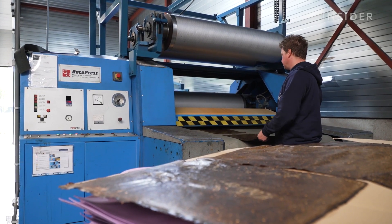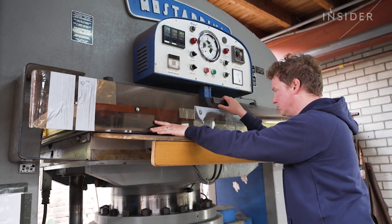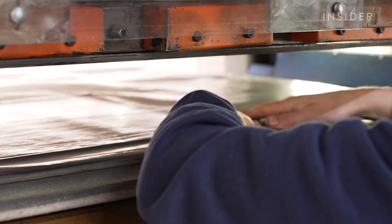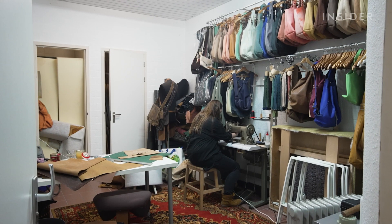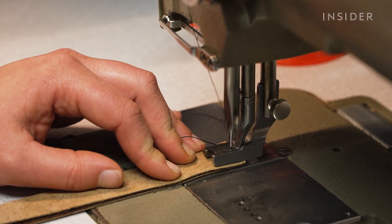Another machine then applies heat and pressure to combine the layers of coating. The final step is the design — an embossing machine can make the leather look and feel like animal skin. The leather is then sold to designers around the world. Hugo and Kun first came up with the idea for Fruit Leather back in 2015, wanting to turn something valueless into something that has value. Eventually, with a lot of experimenting, they came up with the material they have today.